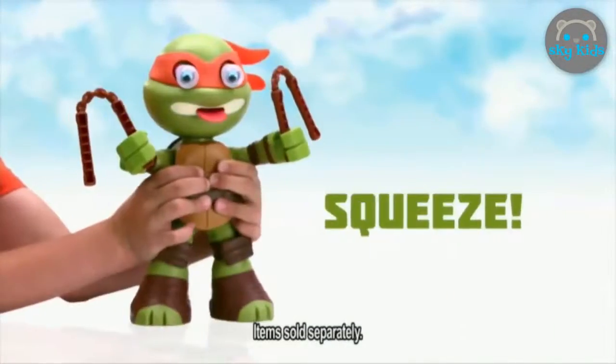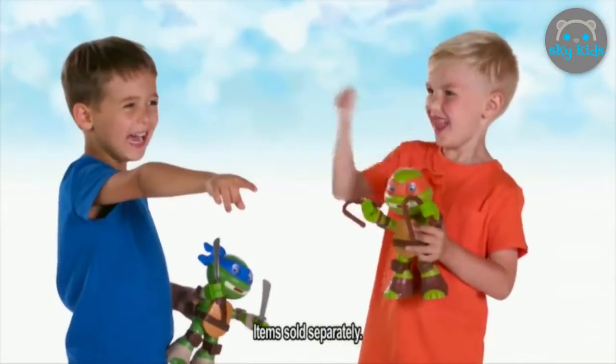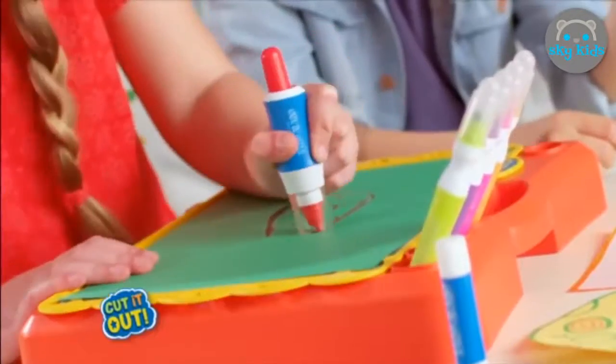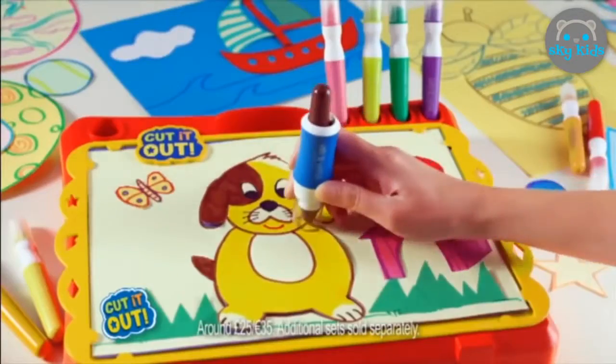Ninja Power! The harder you squeeze, the louder they sound! Cut It Out — markers magically colour and cut! Using your imagination, you can make unlimited creations. Cut, colour and create — Cut It Out!